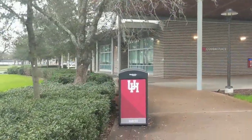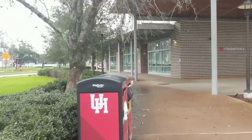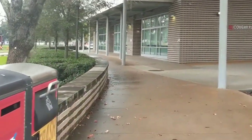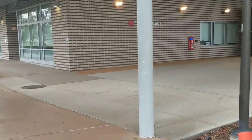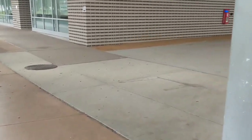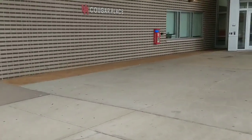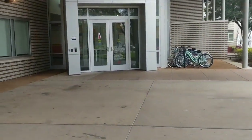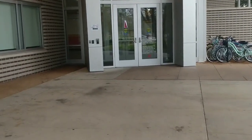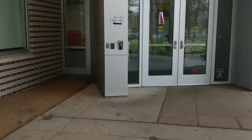Those are actually classrooms over there. Some of the dorms have classrooms attached to them for some reason. There are also a lot of campus security help boxes, which are really nice. Bike racks everywhere, and then a door that you can only get through with an access card.